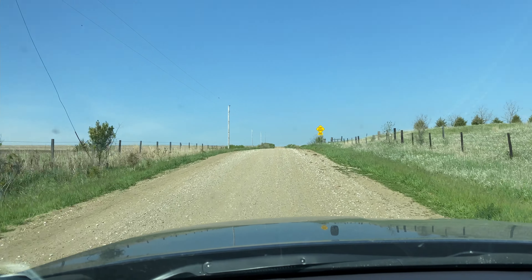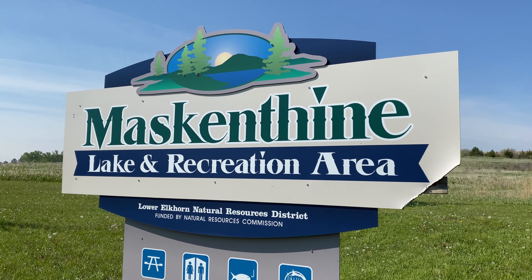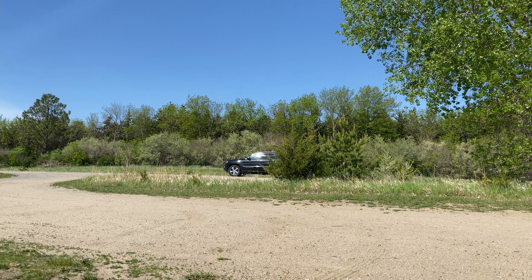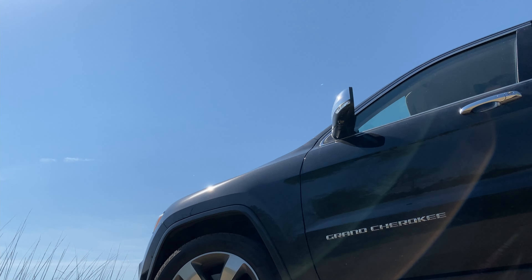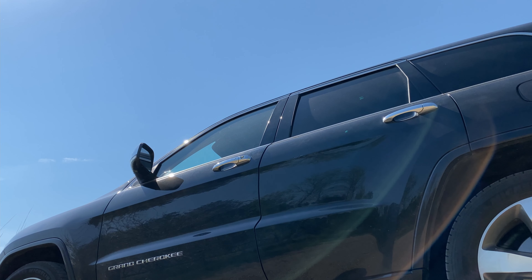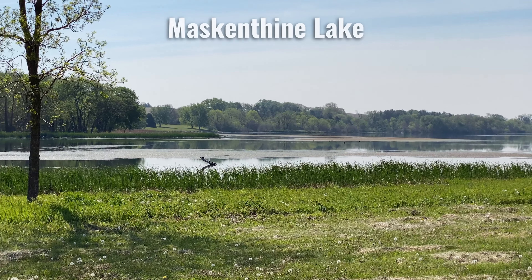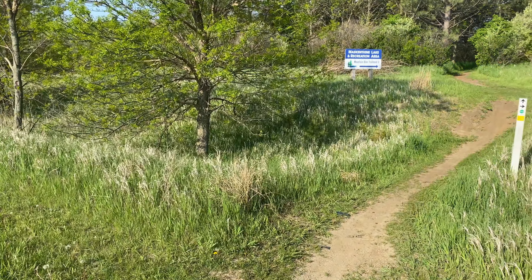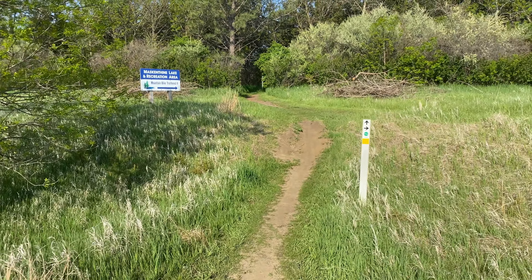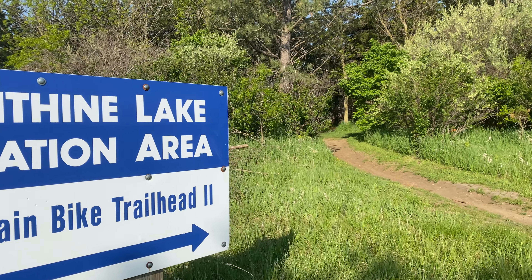Got up this morning and had some extra time, so I opened up the AllTrails app and found a trail out here in the Mescantine Lake area. It's going to be a good hike. One thing I like to do when I'm traveling is find a trail in the area.